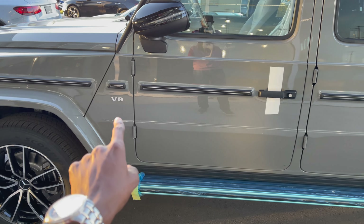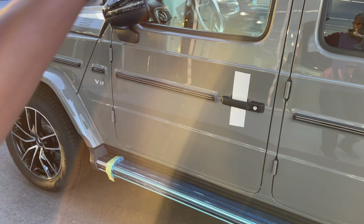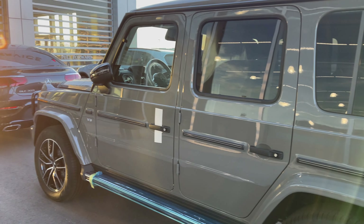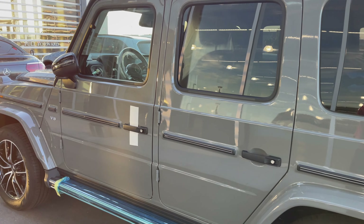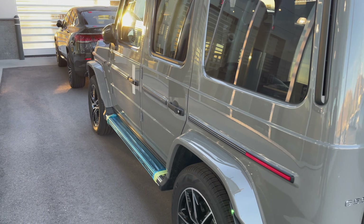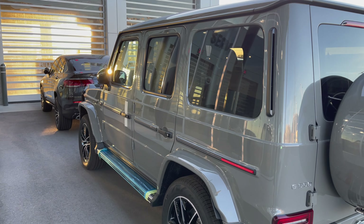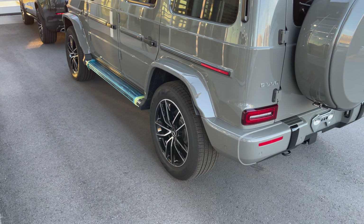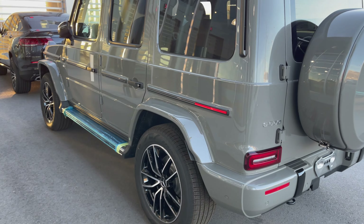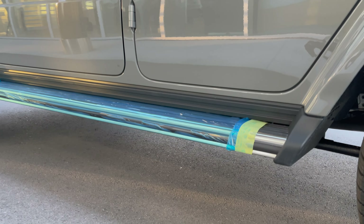You also have V8 badging on both the right and left hand side. I love this horizontal stripe black feature which runs along the body — it gives the car a very aggressive look. Very broad wheel arches, which is reminiscent of a G-Wagon.